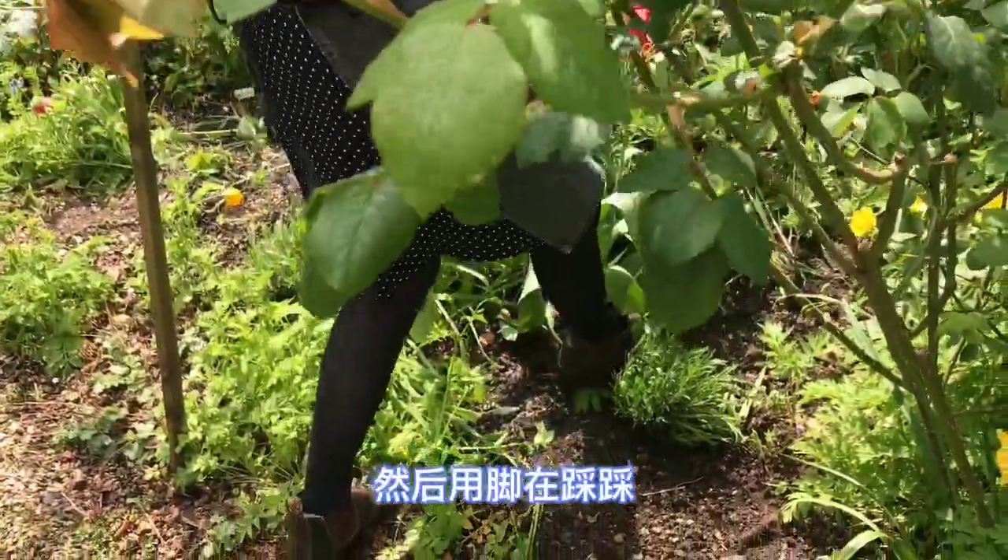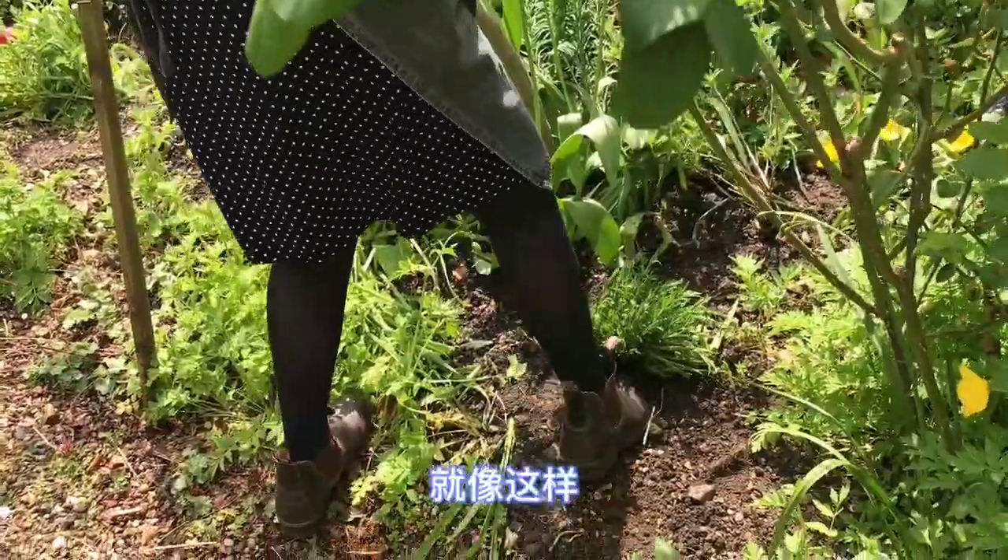And then I'm just going to heel it in — it's called heeling in — just to make sure the roots have no airlocks.